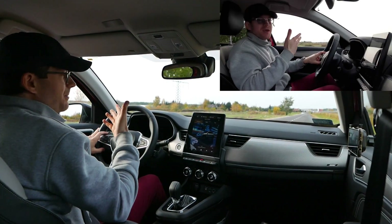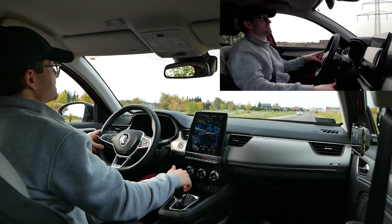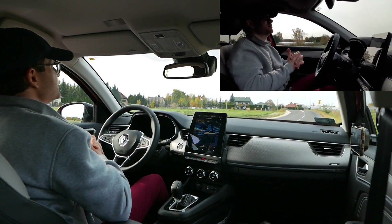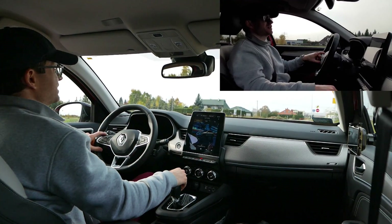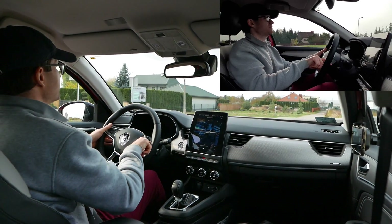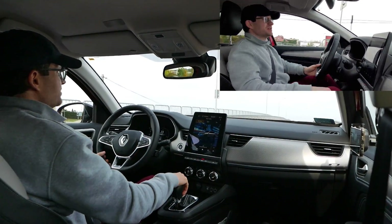Silnik jest taki 'peppy' – żywy, zrywny. Odnosi się wrażenie, że silnik spalinowy służy tylko wtedy, gdy mamy pełne zapotrzebowanie na moc, albo gdy prądu brakuje – włącza się jako generator prądu. Na zasadzie pracy lokomotywy spalinowej: silnik spalinowy tylko po to, żeby dawać prąd, który radzi sobie zdecydowanie lepiej bez skrzyni biegów.